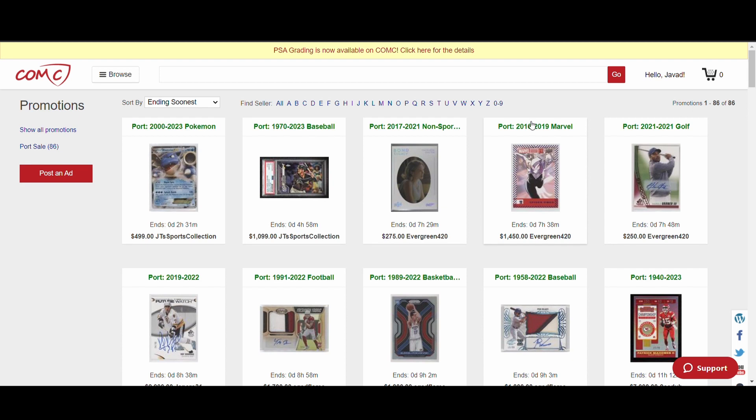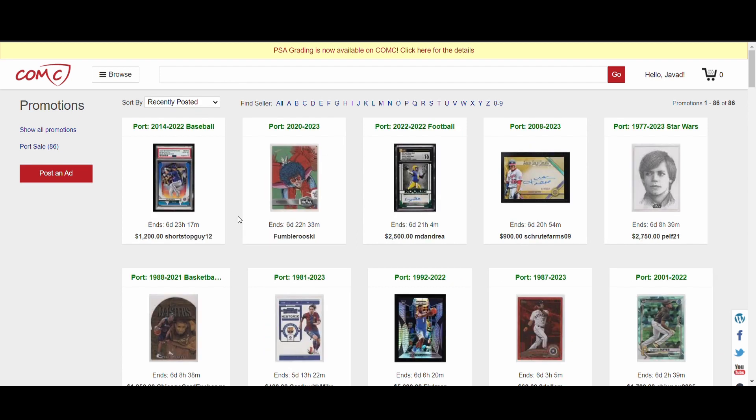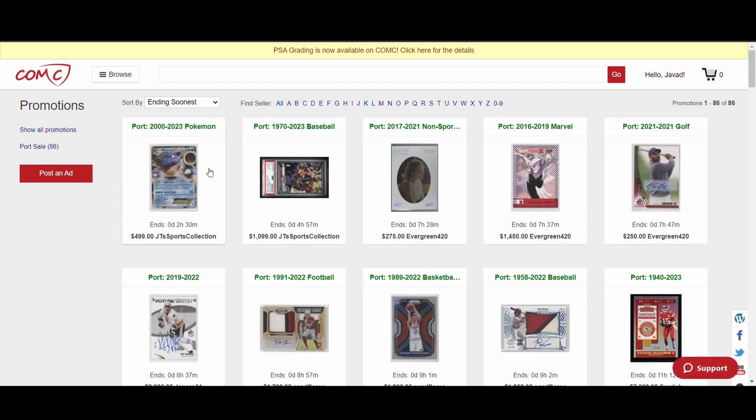I want to start off by considering it as a buyer. Is this a good space to go in and look for good deals on a bulk amount of cards? I want to look through a few of the ports that are here just to see how you determine if something is a good deal or not, because it can be really hard to tell.